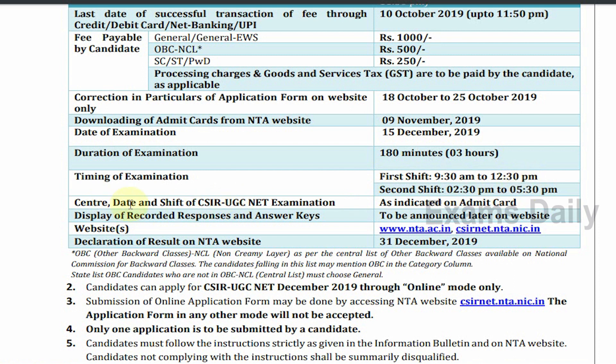The center, date, and shift of the CSIR UGC NET examination will be indicated in the admit card, so candidates will be able to view their examination center, date, and shift in their admit card. The examination date is 15th December and admit card download begins from 9 November onwards.